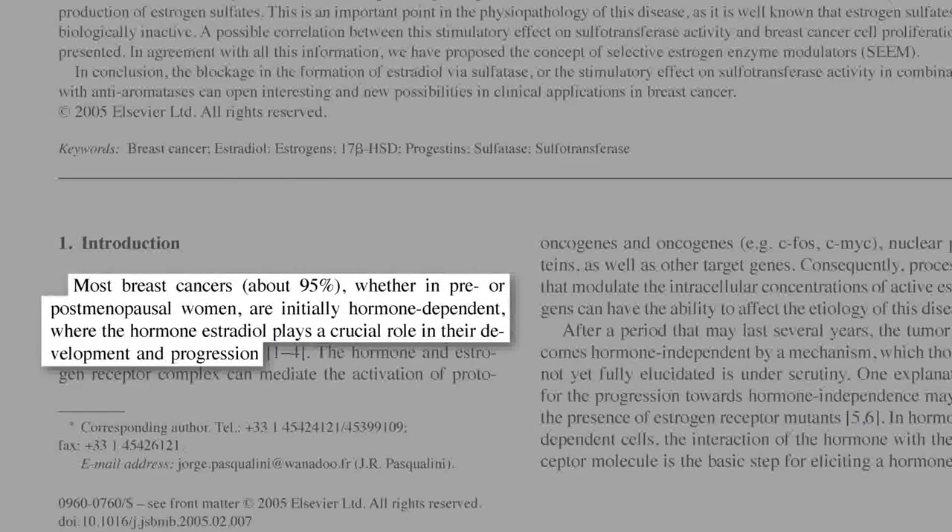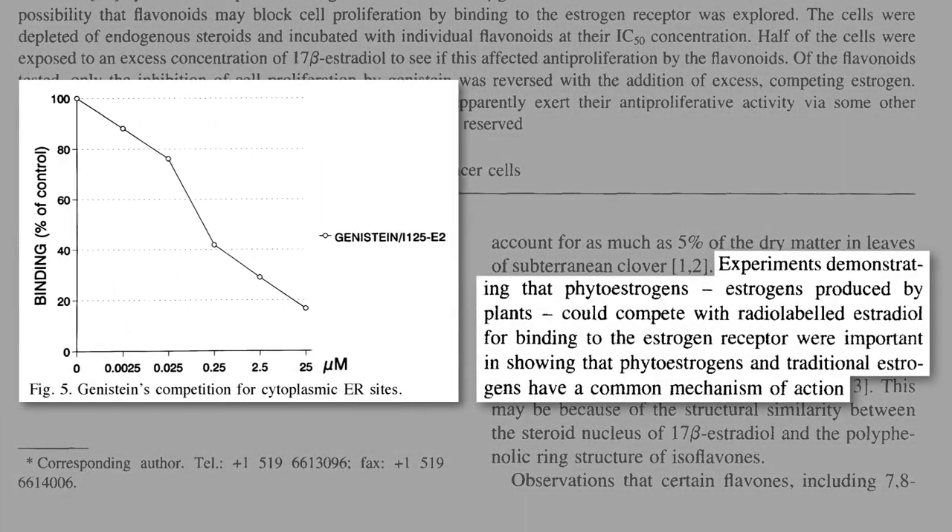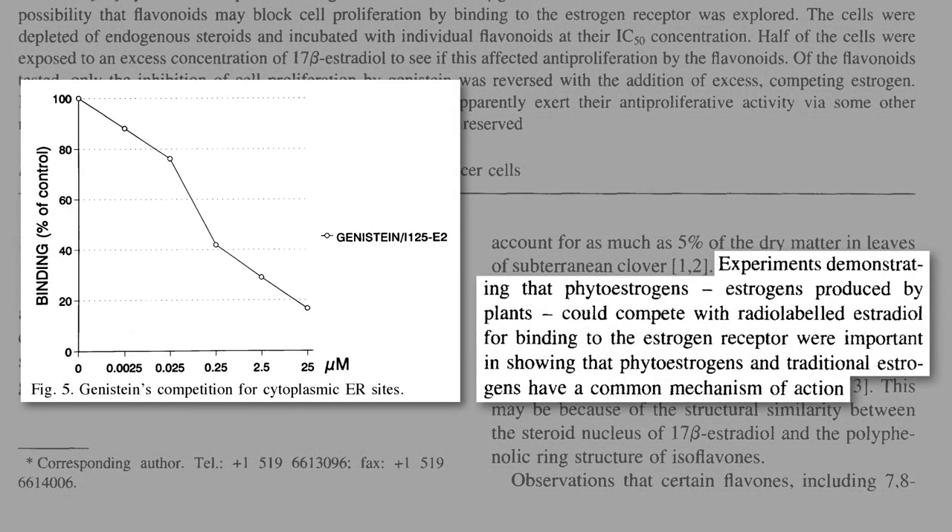The vast majority of breast cancers start out hormone-dependent, meaning the primary human estrogen, called estradiol, plays a crucial role in breast cancer development and progression. That's one of the reasons why soy food consumption appears so protective against breast cancer, because soy phytoestrogens, like genistein, act as estrogen blockers.